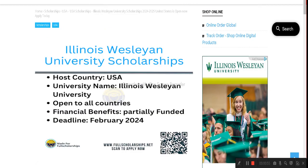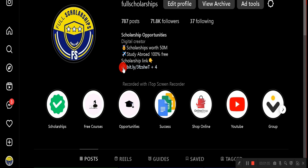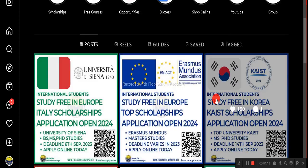The link for these scholarships is given in the YouTube video description. Click on the apply link at the top of the description and it will take you to the website. You can also check out the link in the Instagram bio, or scan the QR code on the Instagram post to be taken to the same scholarship.